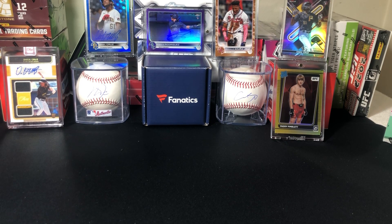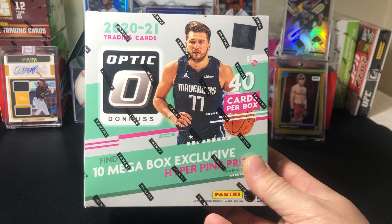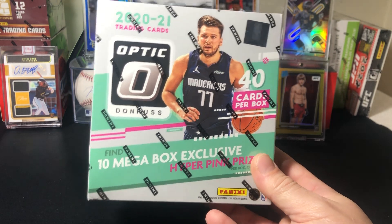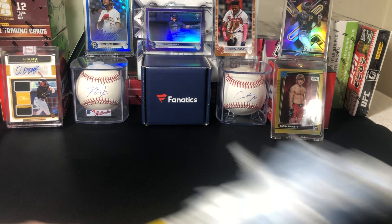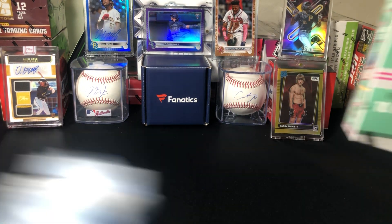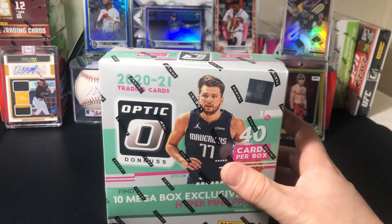What's going on everybody, got another video for you — we are going to be ripping a little basketball today. I've had these sitting around for a while, bought them when they first came out for way too expensive, probably like 80 bucks a mega. Now they're probably same as retail, maybe 40 to 50. So I decided, why let them sit there? They're not gaining any value. Let's see if we can hit like a LaMelo Ball or somebody good, like Anthony Edwards.